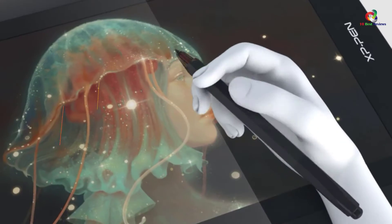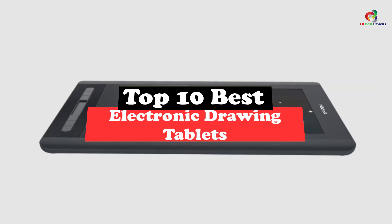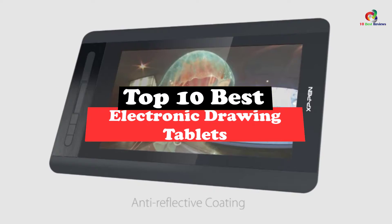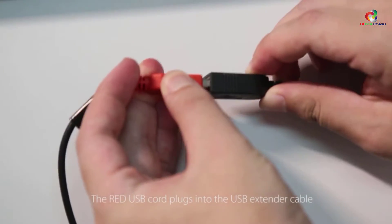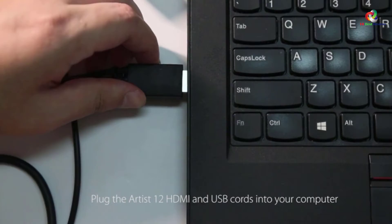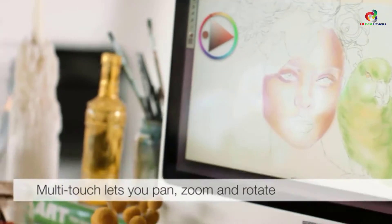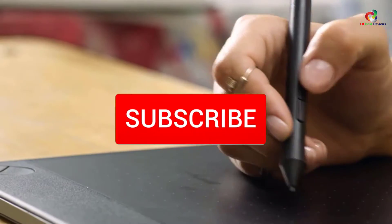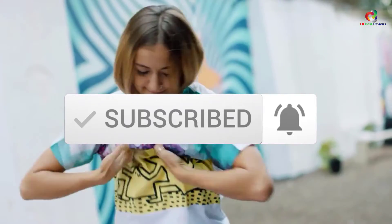Today's video is on the top 10 best electronic drawing tablets. Through extensive research and testing, I've put together a list of options that will meet the needs of different types of buyers — whether it's price, performance, or particular use. I've included links in the description box below, which are updated for the best prices. Like the video, comment, and don't forget to subscribe. Now let's get started.